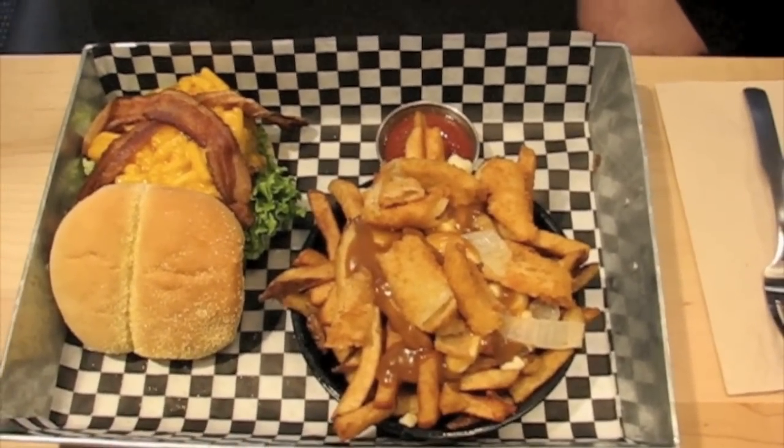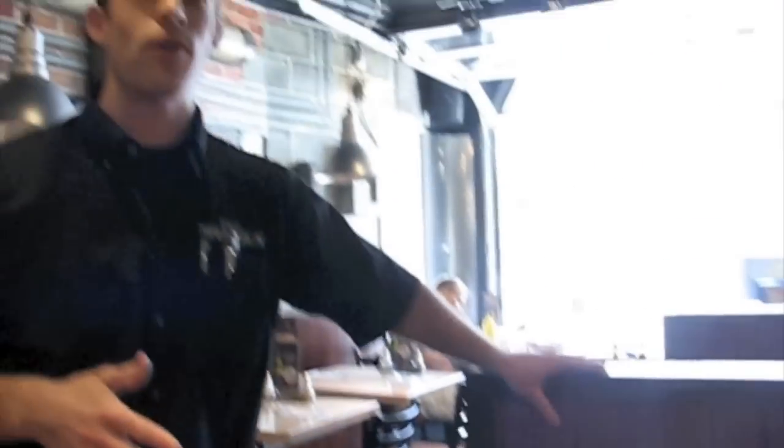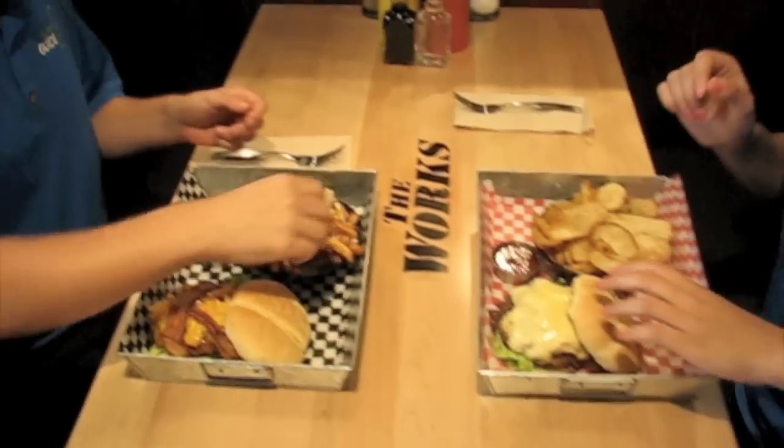Now, our poutine is St. Albert's cheese curds. It's a town on the Quebec border, and they have a cheese curds festival every year. So we take our poutine very seriously here. Anyways, let's dig in.